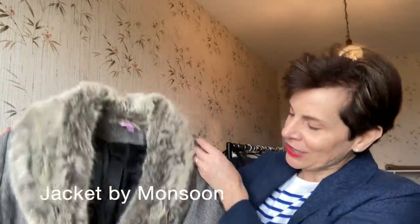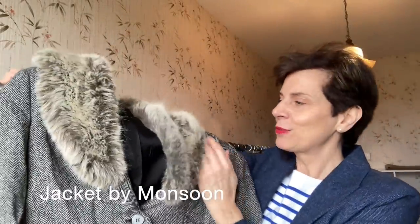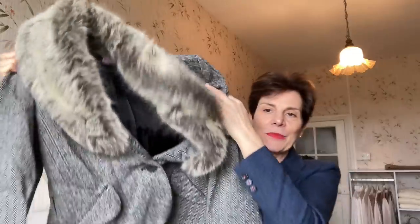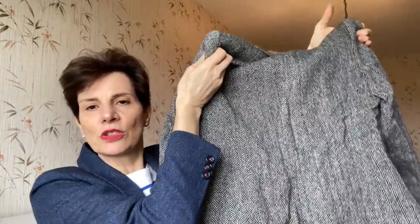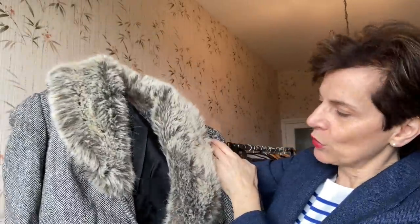Another gorgeous jacket in wool, with a detachable faux fur collar — absolutely lovely. And it comes with a tie black belt. So it was bought from Monsoon. Absolutely gorgeous, worn over jeans or black trousers or grey trousers. But I have not worn that one again for a little while, so I will let it go.